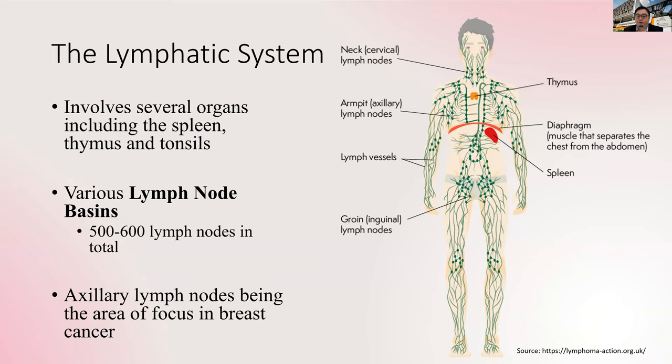These lymph nodes contain various nodes in the body and serve as a first-line defense against any threats. There are an estimated 5,600 lymph nodes in the entire body, but pertaining to this talk, we'll be focusing on the armpits, because that's where cancer from the breast will drain to. This is also called the axillary lymph nodes.